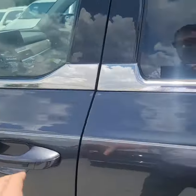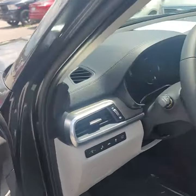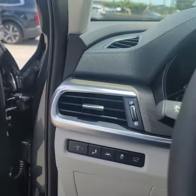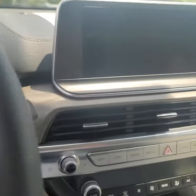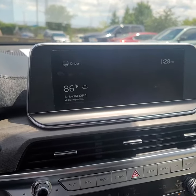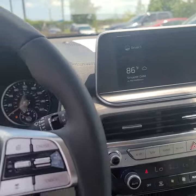Jumping inside, you can see the upgraded trim on the inside with the wood look. 10.25 inch display. Premium navigation. Every bit of safety equipment.